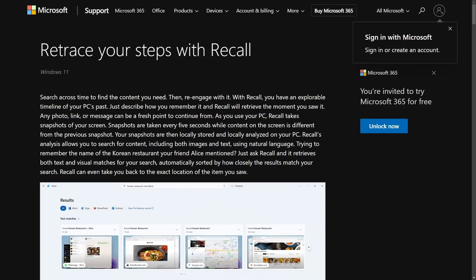You better buckle up for this one as we explore why things just got worse with Microsoft Windows' new Recall feature. This thing hasn't even been released yet and it's causing quite a stir at this point.